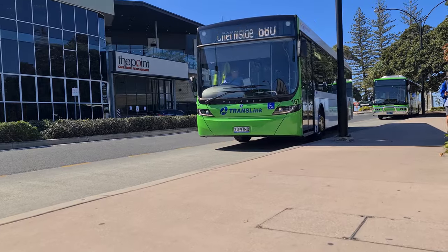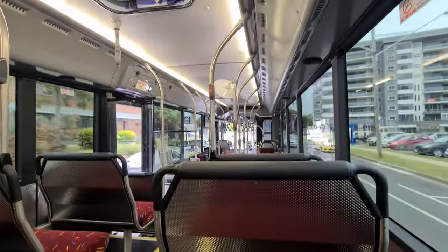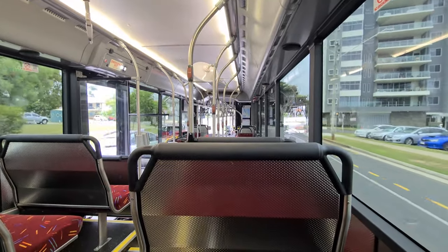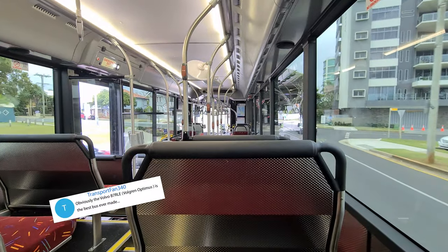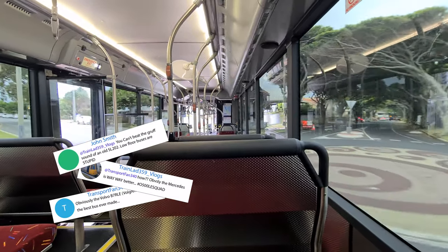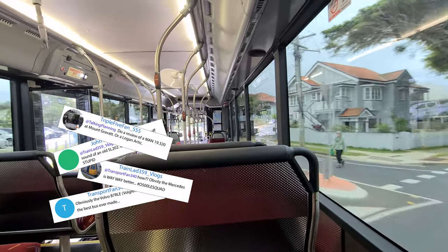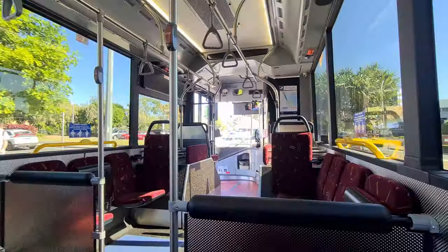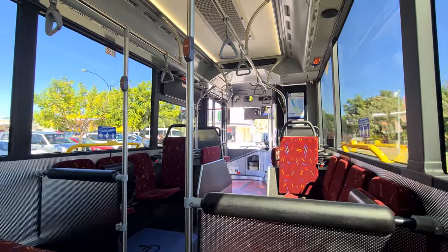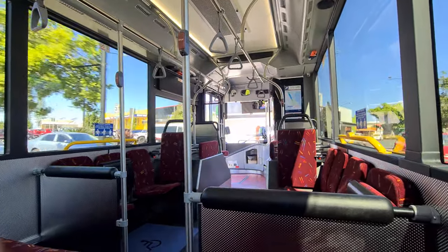I'm not a brand snob who only advocates for one chassis manufacturer or coachbuilder, which is important to avoiding arguments. To me, good transport fleets avoid a one-size-fits-all approach and tailor their vehicles to suit their fleet needs.